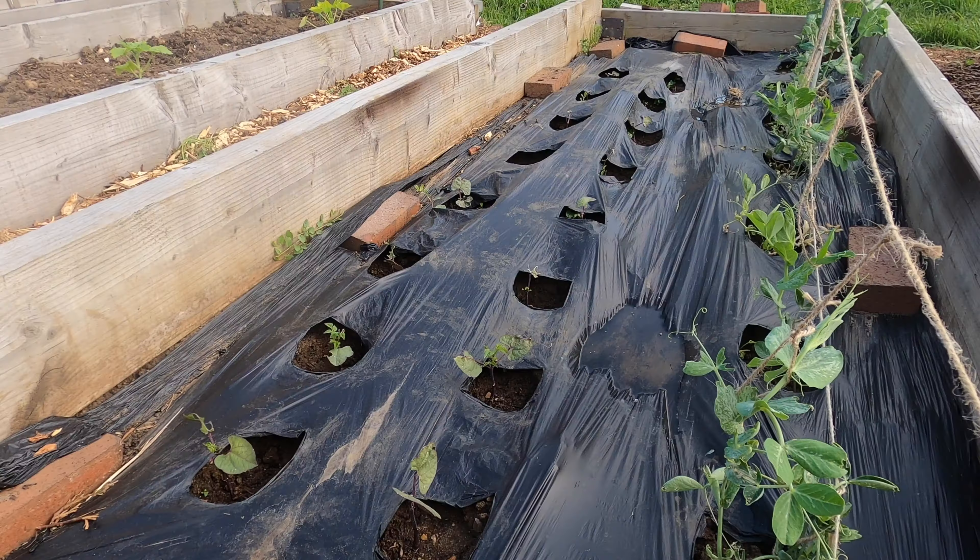Also on the tour: the progress of the dwarf French beans, the courgette plants that I have recently planted out, on this side of the bed climbing French beans and on the other side runner beans, winter squash plants, the strawberry bed that I've just taken the first harvest from, and the dahlia plants that are growing really strongly.